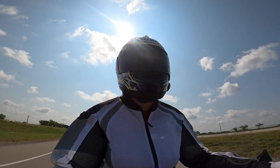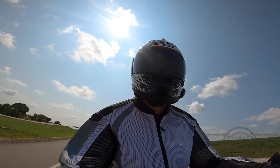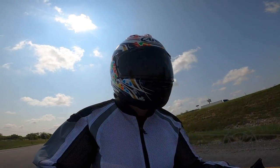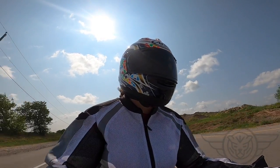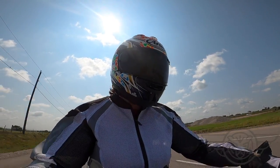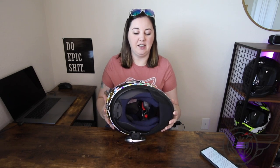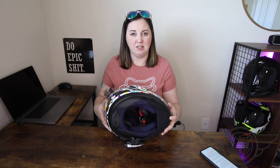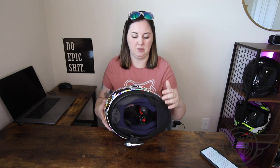As far as comfort goes, this thing is amazing. I put it on and it immediately felt like my head was at home. It is a super comfortable helmet and I cannot imagine anybody being disappointed in how it feels. The padding is actually very good, but I will say it was not my favorite thing to reinstall after removal. It's easy to remove, but they have a different scheme than some of the other helmets I'm used to.